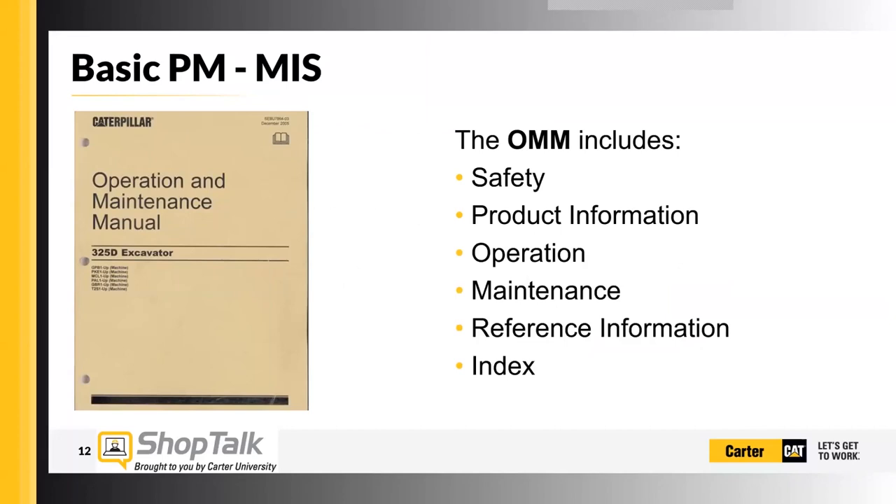The OMM includes all kinds of safety information, product information — like maybe how much an excavator might lift in a certain situation — and the operation section, which might have a description of individual switches. If there's a switch in a cab that you don't know what it does, you can pull out your Operation and Maintenance Manual and it should tell you exactly what that switch does. The maintenance section not only gives you the maintenance interval schedule, but how to perform that maintenance with each step of the way.